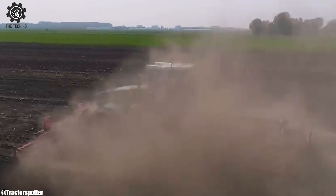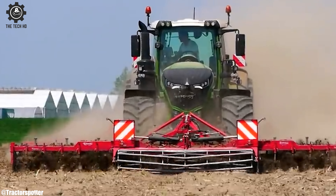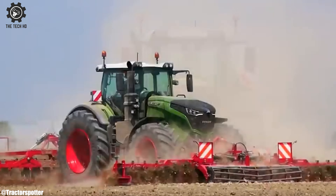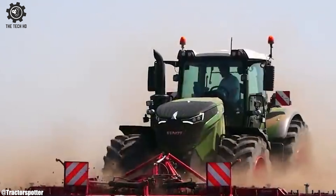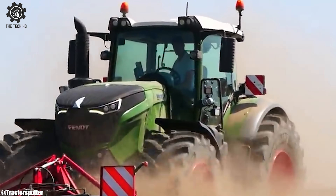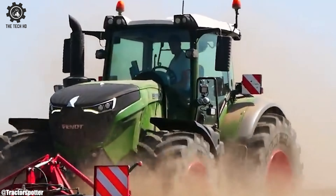Its cabin, spacious and comfy, a modern operator's dream, loaded with advanced tech, it's more than it may seem. From plowing to seeding, it handles each chore with grace — the FENT 1050, a farming marvel, leading the race.